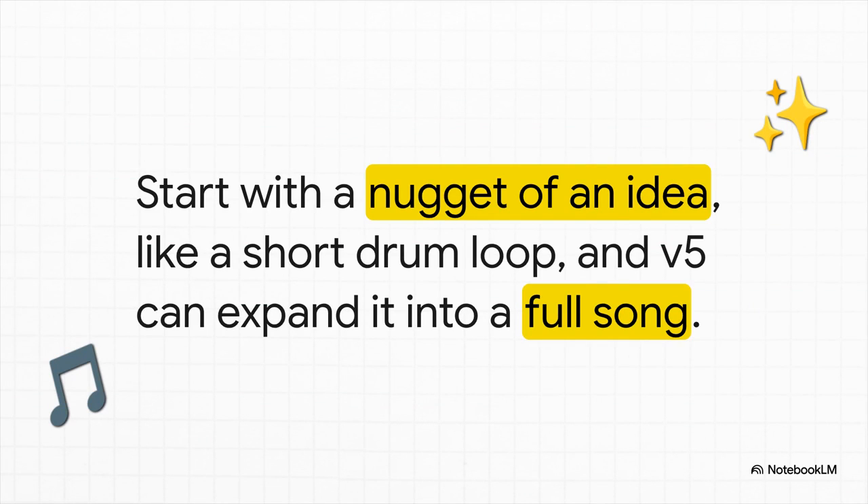One of the most powerful new features is called "sample to song." You can start with just the tiniest little nugget of an idea — like a four-second drum loop or a really short guitar riff — and V5 will take that one little sample and expand it into a full, complex piece of music.